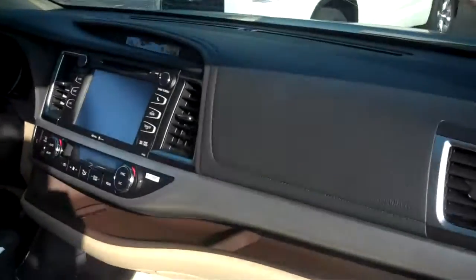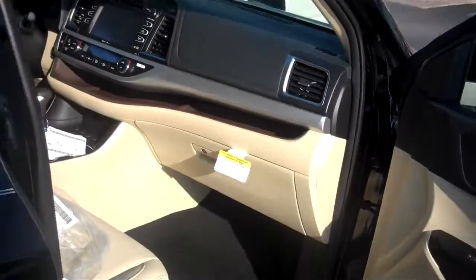Gorgeous. Moonroof, navigation, heated seats. Let's get you ready for these wintry days coming ahead. This one has the quad captain chairs also.